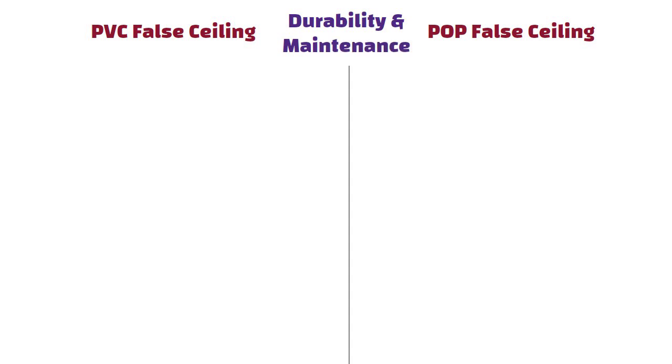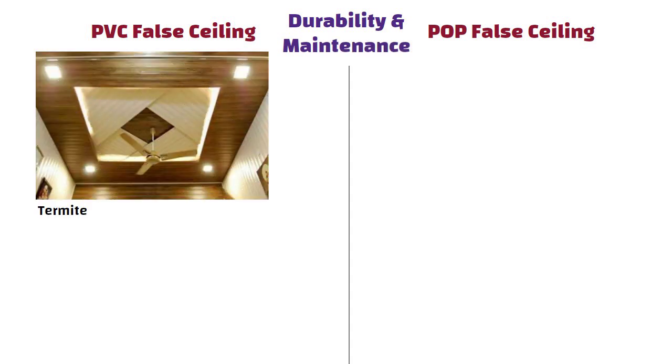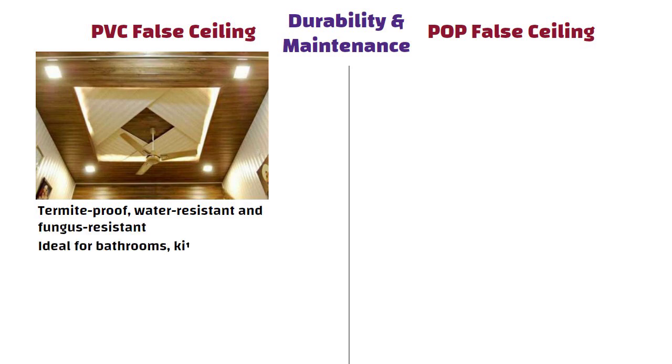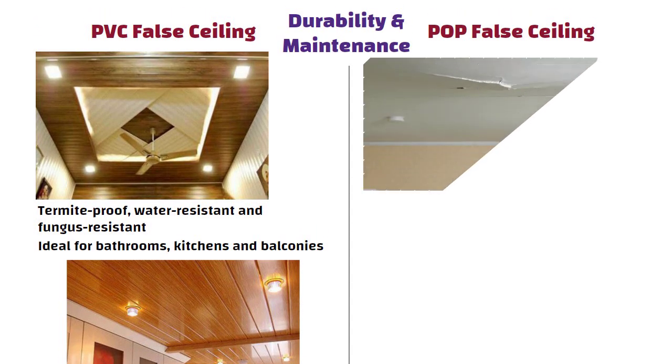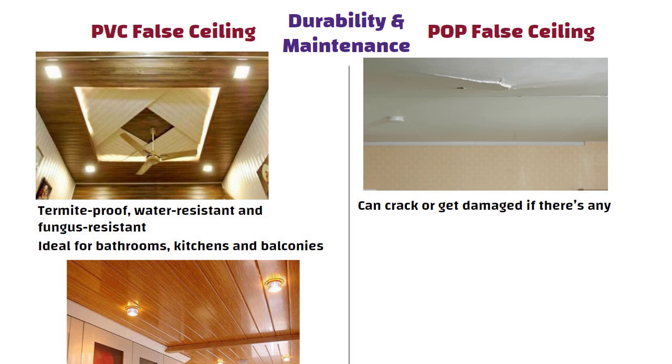Regarding durability and maintenance, PVC ceilings are termite proof, water resistant and fungus resistant, making them ideal for bathrooms, kitchens and balconies. POP ceilings, however, can crack or get damaged if there is any water leakage.